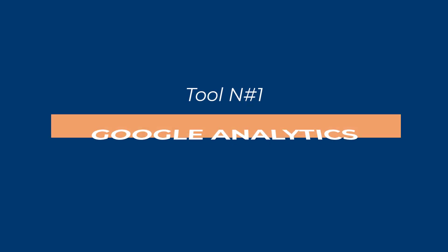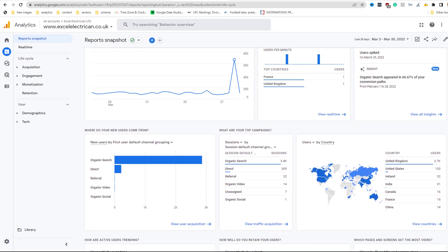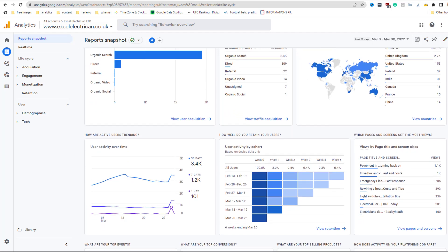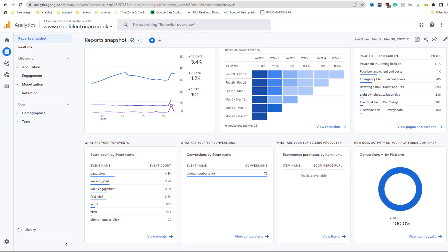Tool number one: Google Analytics. Google Analytics is an indispensable tool for any small business owner running a website. It provides valuable data about your visitors' activity and allows you to improve your visibility in search engines as a result.